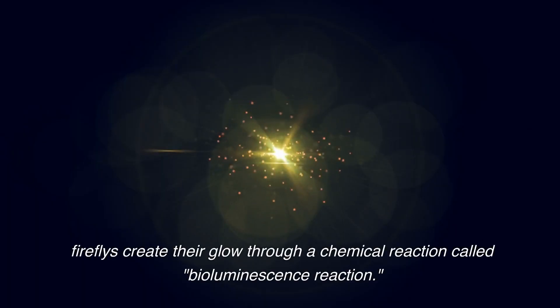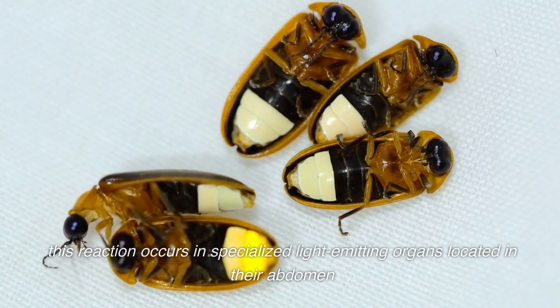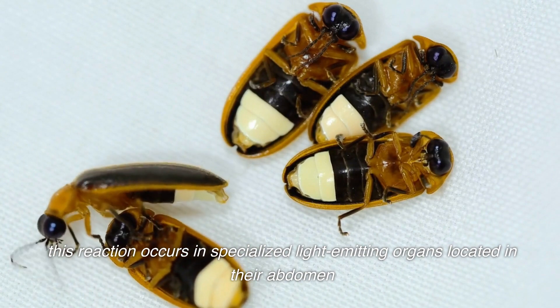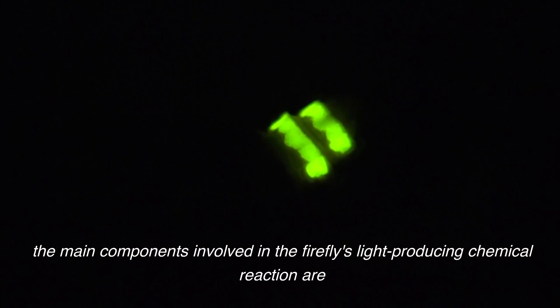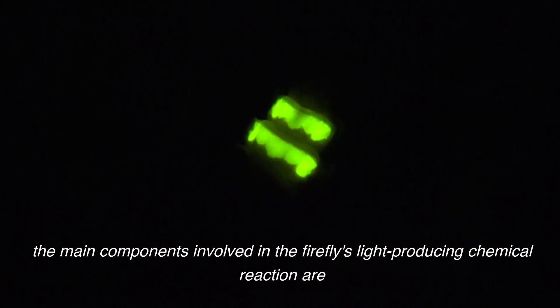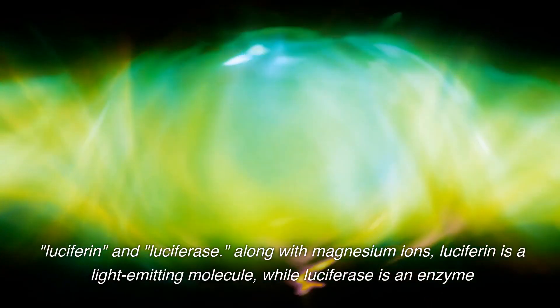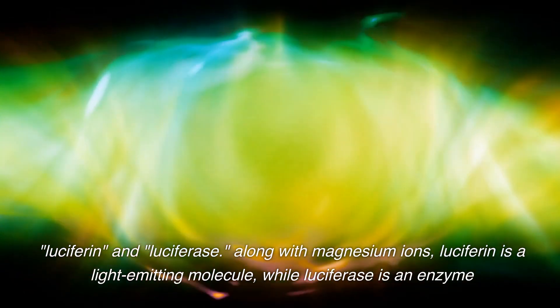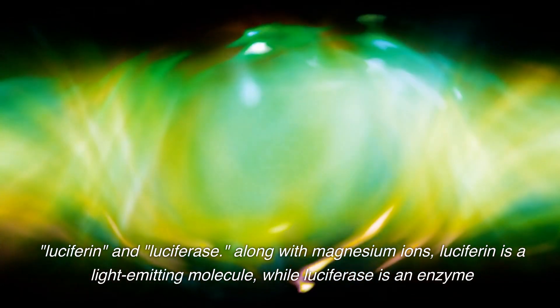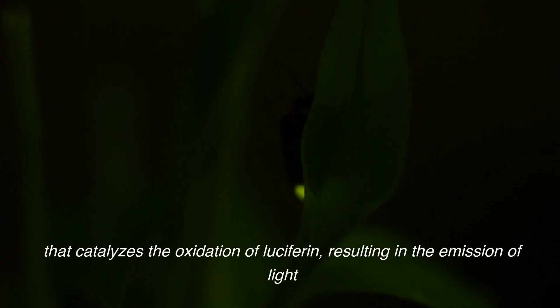Fireflies create their glow through a chemical reaction called bioluminescence. This reaction occurs in specialized light-emitting organs located in their abdomen. The main components involved are luciferin and luciferase. Luciferin is a light-emitting molecule, while luciferase is an enzyme that catalyzes the oxidation of luciferin, resulting in the emission of light.